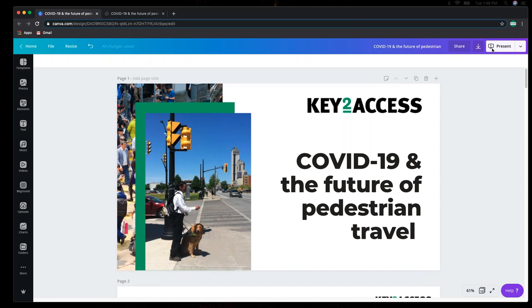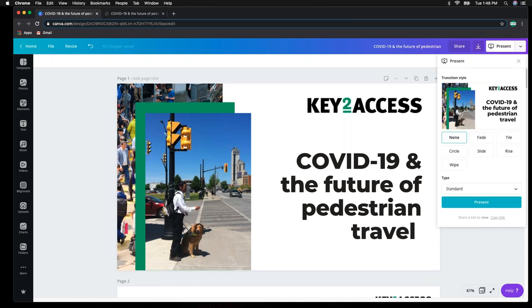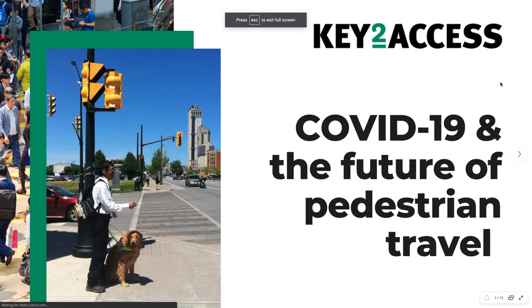Thank you, Janneke, for the introduction. Thank you for setting this up — I think I can speak for everyone that all of the previous webinars were greatly appreciated and we've been learning a lot. My intent with this presentation is to focus on pedestrian travel and the infrastructure methodology we currently have in place, and how that will potentially evolve with the pandemic and our new normal post-pandemic.